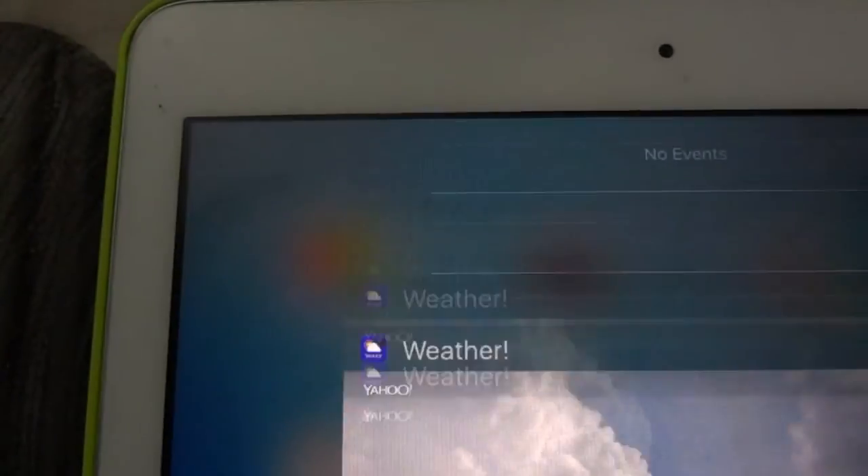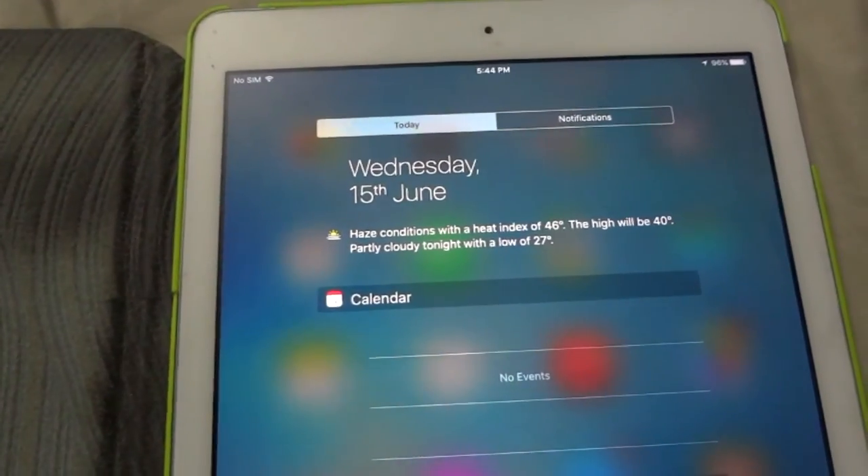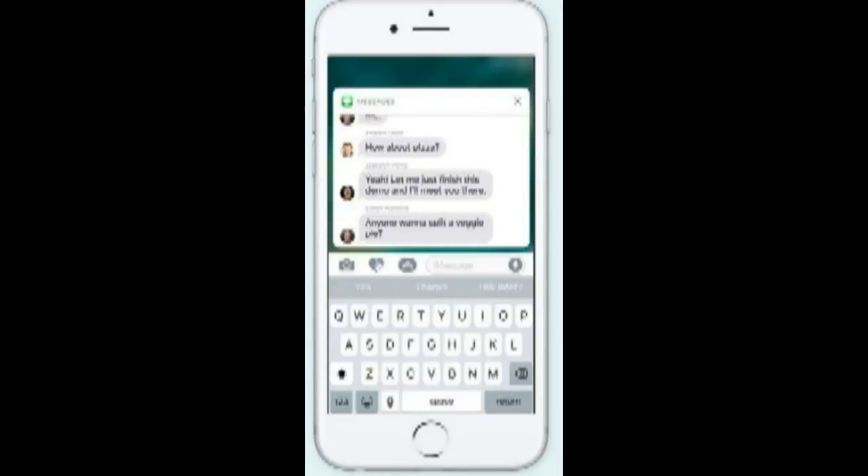Now, after unlocking the phone, we see our notifications. One of the biggest changes in iOS 10 is that notifications are more interactive and more descriptive. For example, if we get a message, we can reply from the lock screen itself.